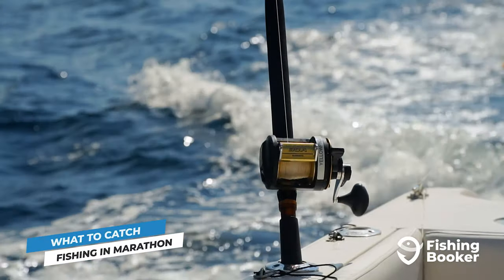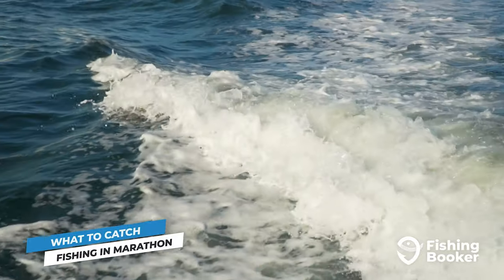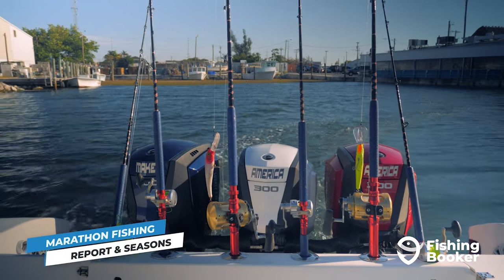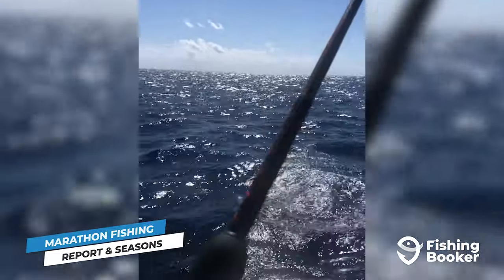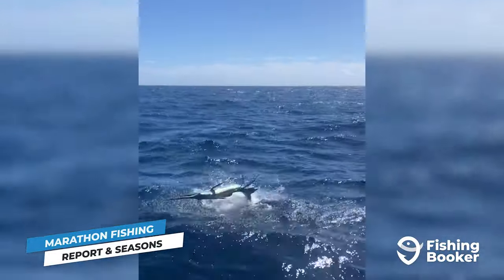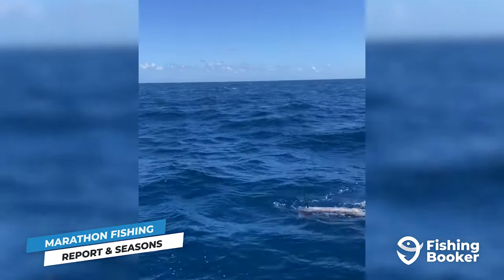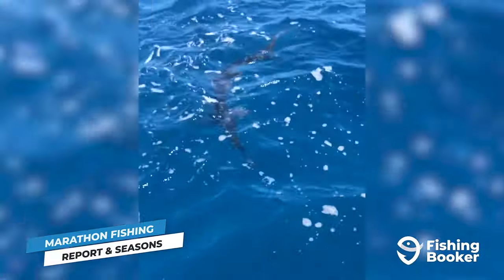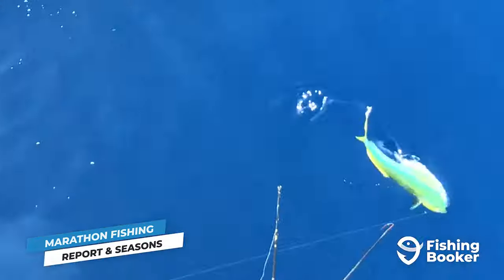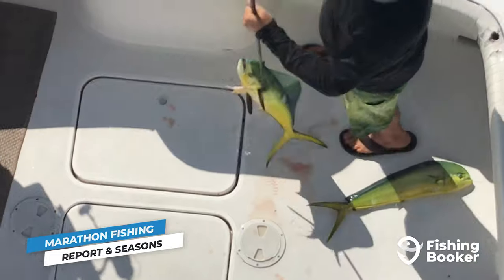To learn about when the best time to go fishing in Marathon is, be sure to keep watching to get the full breakdown on fishing seasons. The great thing about the Florida Keys is that no matter when you plan your trip, the fishing here is amazing. Some species will peak during certain times of the year, but there's always something biting. Sailfish are available year-round, but the best times to head out for them is between November and April, while the best times to go after marlin are from May to October. Mahi-mahi are also a great target between May and October, while the best time for wahoo is from November through February.